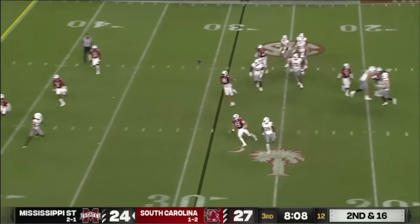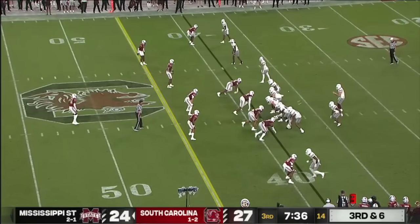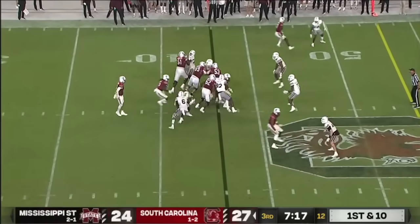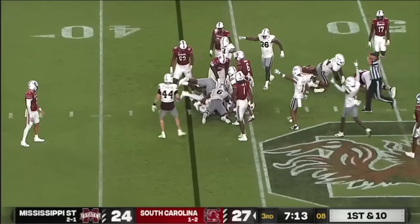Rodgers on the run to his left and finds Griffin. On third and sixth, ball batted at the line of scrimmage again. Spencer Rattler — the carry-on Joyner — lost the football! Mississippi State recovered!